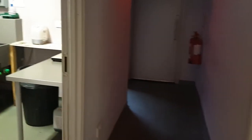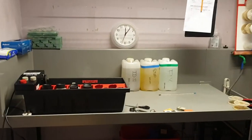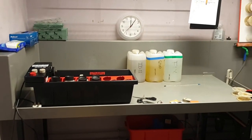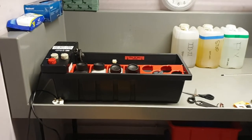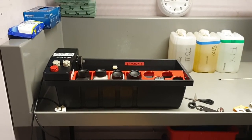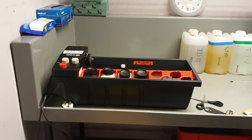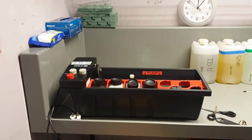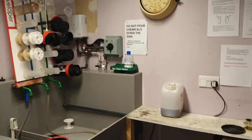Then into our film processing room — another popular one, especially at the minute as everyone's catching up on their film. We've got facilities for black and white film processing and also colour. You can see our little Jobo machine here. Colour film processing is a lot more sensitive to temperature, so this machine provides a water bath to keep the chemistry at the right temperature and make sure you get good results. This is available to book.